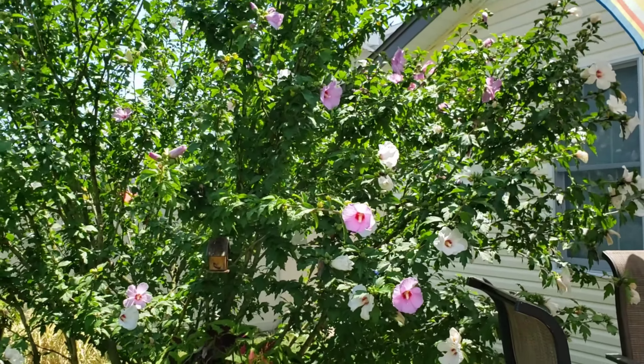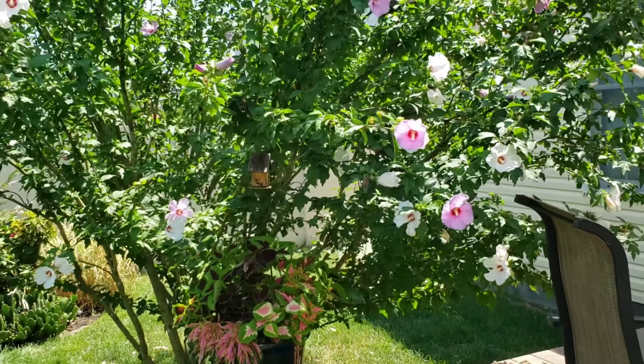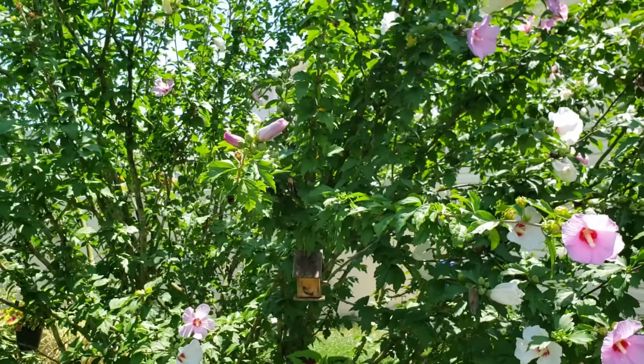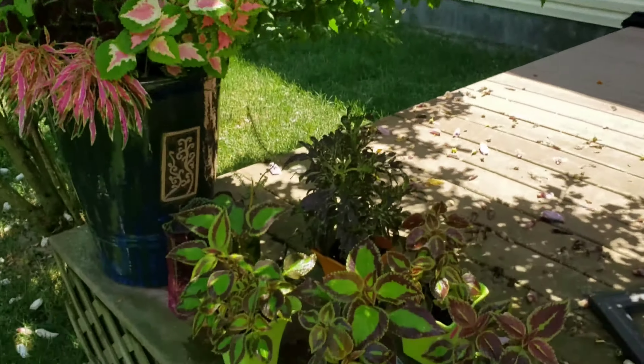Every flower is occupied by either a butterfly or a bee.